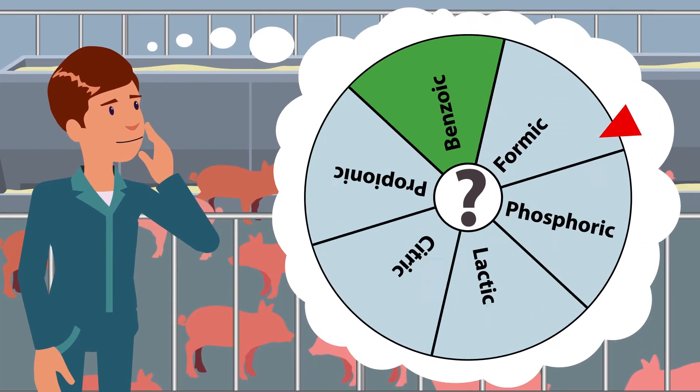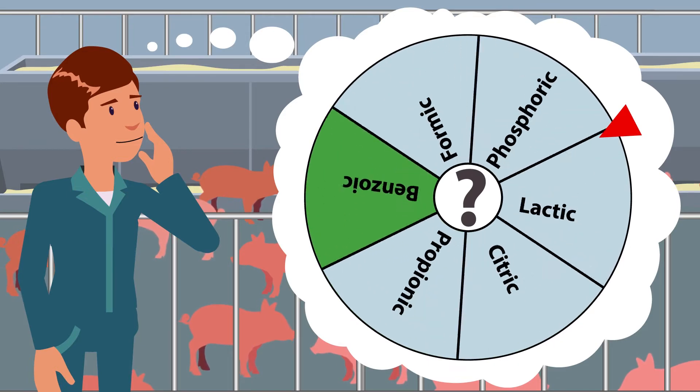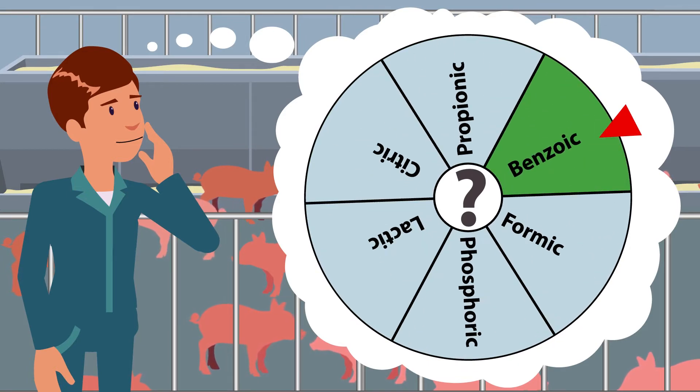You've probably heard about feed acidifiers. You may not have used them because you're not sure how it would benefit your operation, or you might be using an acidifier but you don't know a lot about the different options on the market.